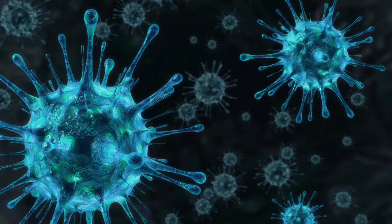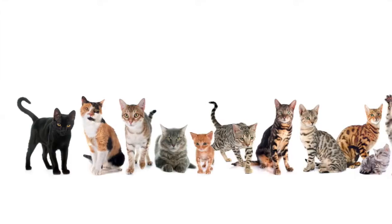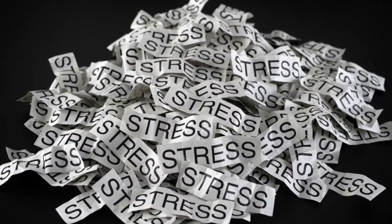Most upper respiratory infections in the cat are caused by a primary viral infection with a secondary bacterial infection. The viral infection can be transmitted between cats in large populations like at a shelter or a big group housing situation. You can also get them when a cat is really stressed — when a cat gets stressed, some viruses can really cause some problems.